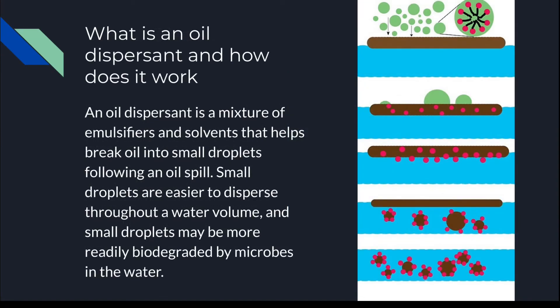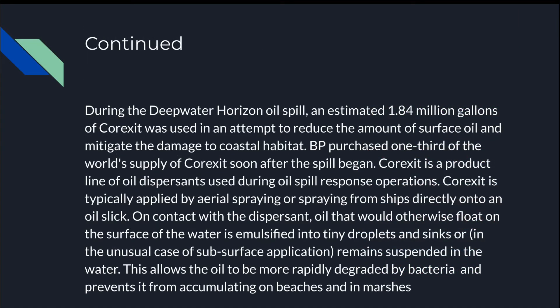What is an oil dispersant and how does it work? An oil dispersant is a mixture of emulsifiers and solvents that helps break oil into small droplets following an oil spill. Small droplets are easier to disperse throughout a water volume and may be more readily biodegraded by microbes. During the Deepwater Horizon oil spill, an estimated 1.84 million gallons of Corexit was used to reduce the amount of surface oil and mitigate damage to coastal habitat. BP purchased one-third of the world's supply of Corexit soon after the spill began. Corexit is typically applied by aerial spraying or from ships directly onto an oil slick. On contact, oil that would otherwise float on the surface is emulsified into tiny droplets and sinks, or in the case of subsurface application, remains suspended in the water, allowing it to be more readily degraded by bacteria and preventing it from reaching beaches and marshes.